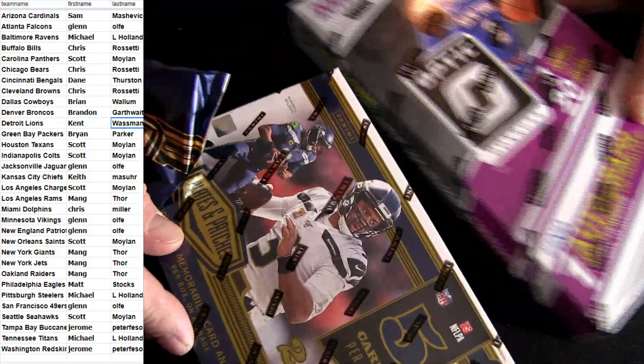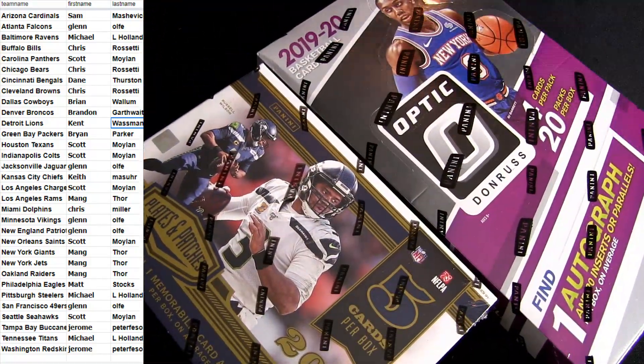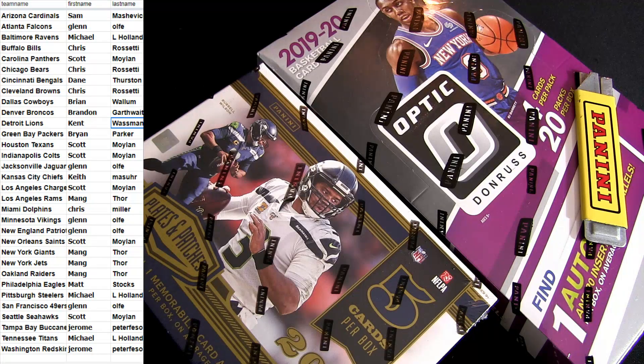Alright guys, like I said, half the break done. This is our new Optic Basketball — it's in a random format, fellas. Two teams for 15 bucks, so you're going to get two teams for 15 bucks. That includes the Pelicans there in the break.